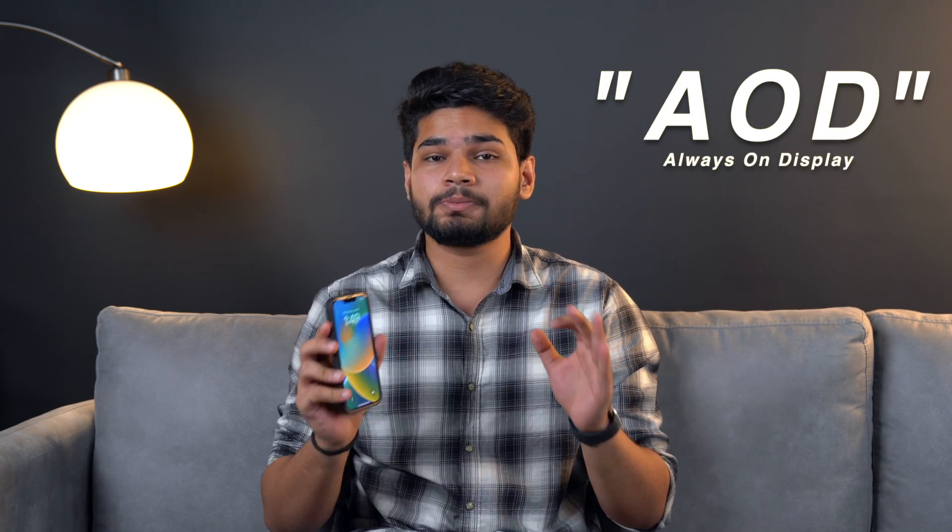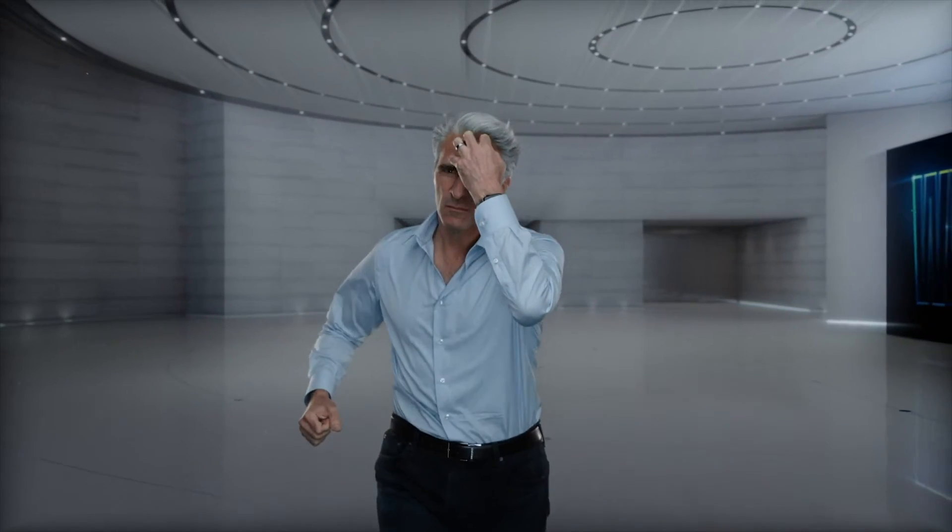Expect disappointment and you will never get disappointed — this was me before the event. I did not know what to expect or if Apple would live up to expectations, but Apple did what they do every time: under promise and over deliver. We saw a lot of cool features of iOS 16 at the WWDC event, but Apple didn't mention a lot of features that are new. So let us have a look at 15 crazy features of iOS 16.